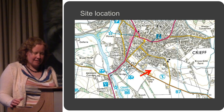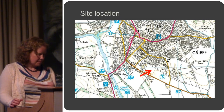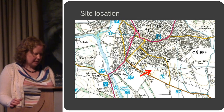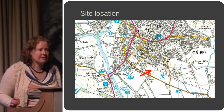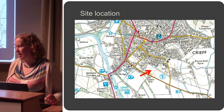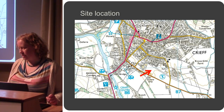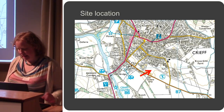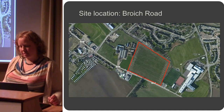Here we are. We're on the outskirts of Crieff, the southern part of the town, just down here where the arrow is. This is a development-led project. It was funded by Perth and Kinross Council and was advancing the construction of a new primary school.